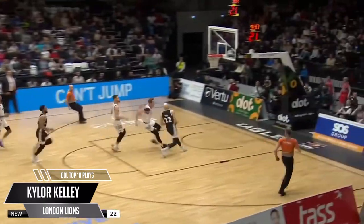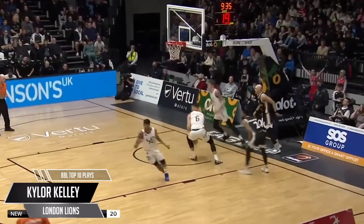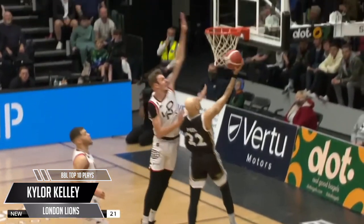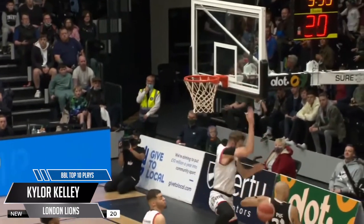Brandon Peel up against his former employers — and Kelly sets the tone, no love lost. Chase-down block, and Kelly sitting 3rd in the league leader standings for blocks this season.